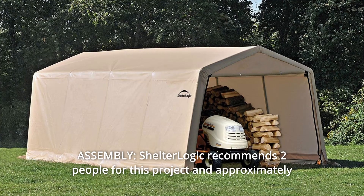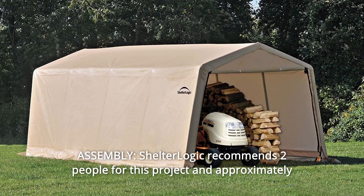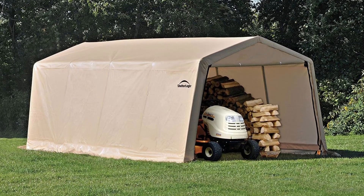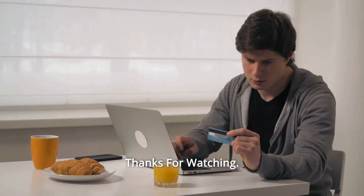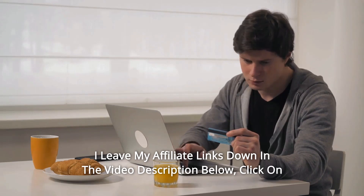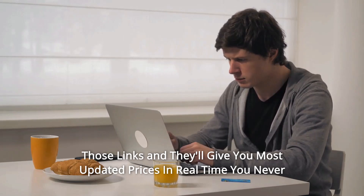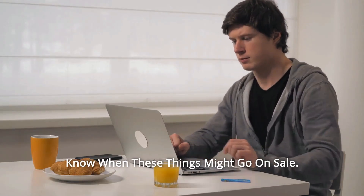Number 7: Assembly — ShelterLogic recommends two people for this project with approximately 6 hours set aside to complete it, and so much more. Thanks for watching. I leave my affiliate links down in the video description below. Click on those links and they'll give you the most updated prices in real-time — you never know when these things might go on sale.